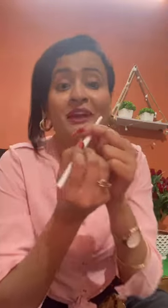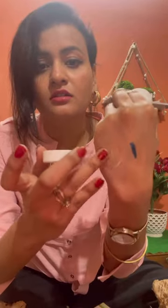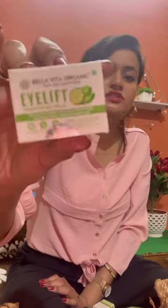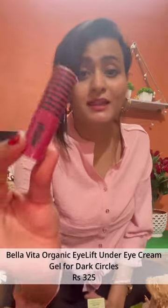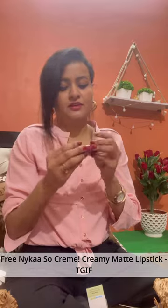Let's just apply it — oh wow! Next is this Mama Earth gel face moisturizer. This is like so jelly-like, watery like water. Bella Vita Organic — this is a gel eye cream, and this one also came free! Yes guys, I love free products.